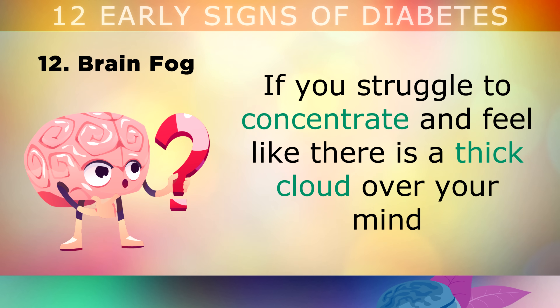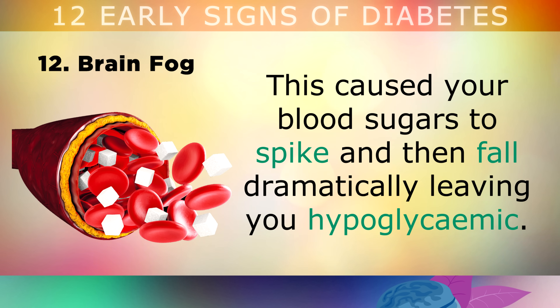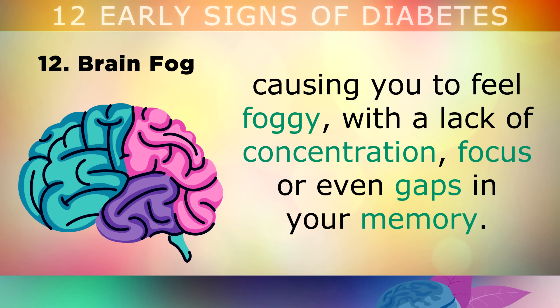12. Brain Fog. If you struggle to concentrate and feel like there's a thick cloud over your mind, then you likely ate too many sugars or carbohydrates the previous day. This caused your blood sugars to spike and then fall dramatically, leaving you hypoglycemic. This means that not enough fuel is reaching your brain, causing you to feel foggy with a lack of concentration and focus, or you may even notice gaps in your memory.